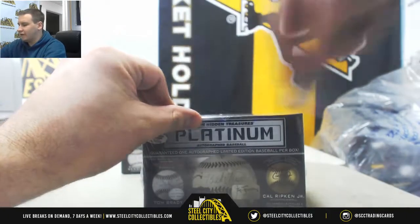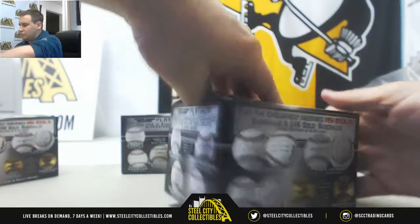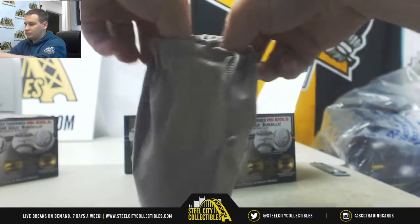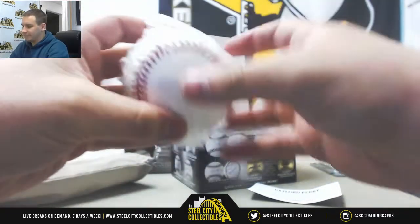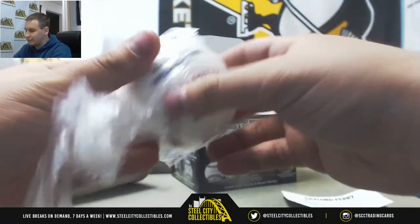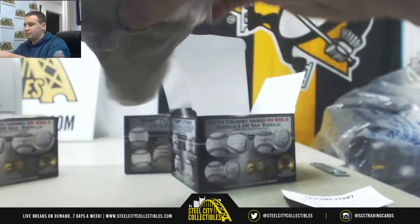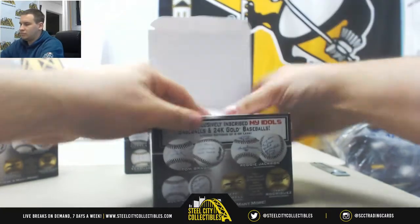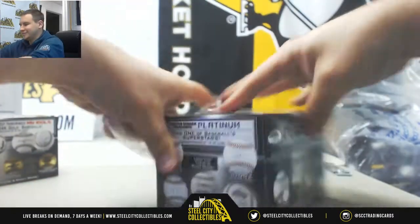Number five is going to be Gaylord Perry, autographed baseball, 1991 Hall of Fame. This one is 13 of 36. He's probably going to say 'Ha Ha Perry' — and yep, there it is.